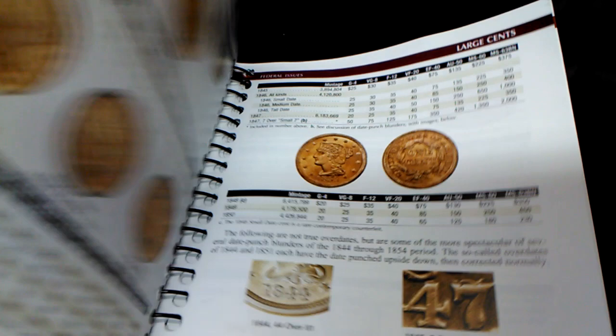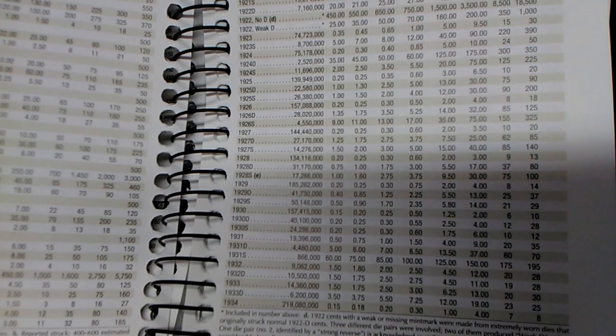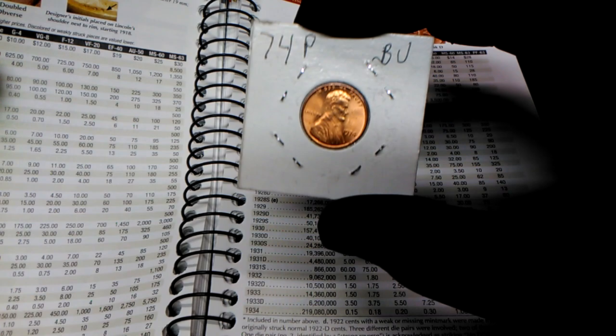From large cents it goes to the small cents. These are the ones that a lot of people deal with — this is where the Lincoln wheat cents start. Now, to look up a coin — let's say I have this 1974 penny — what we do is look for the year 74 in the book.